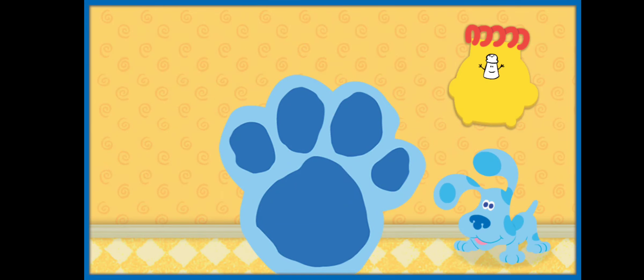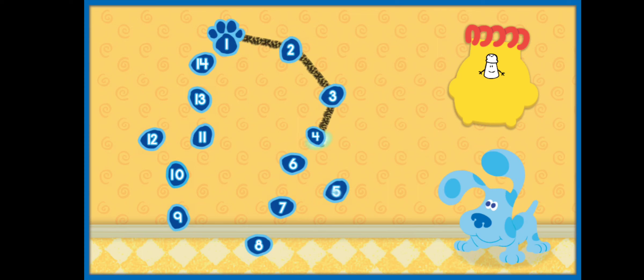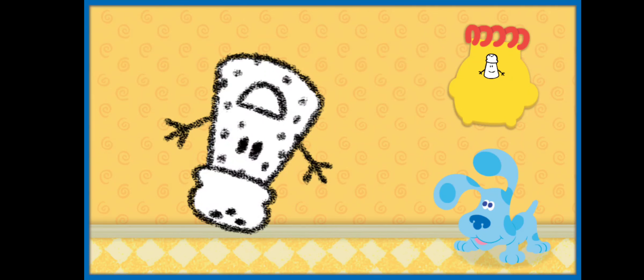Hey, another clue! Let's connect the dots and count along. One, two, three, four, five, six, seven, eight, nine, ten, eleven, twelve, thirteen, fourteen. This clue looks like our first clue but upside down. What do you think it is? It's Mrs. Pepper! Let's draw her in our handy-dandy notebook.